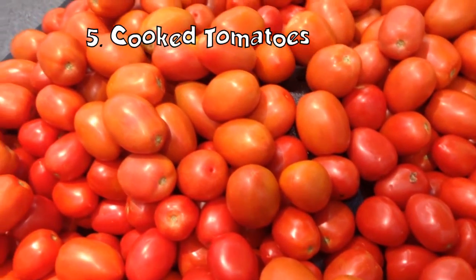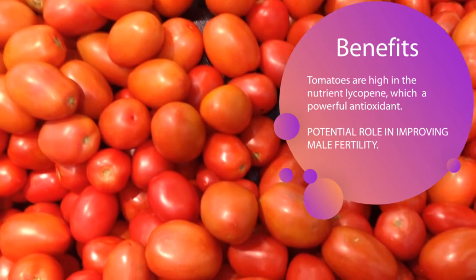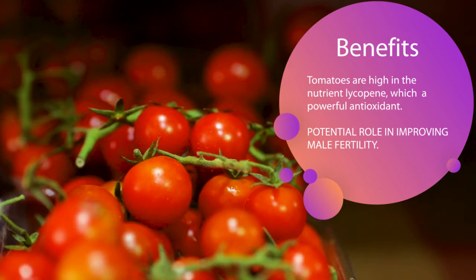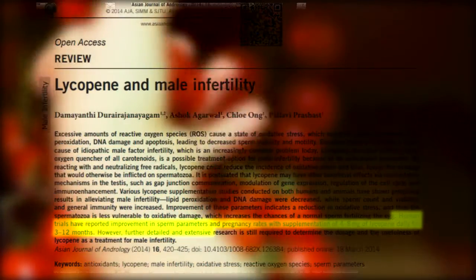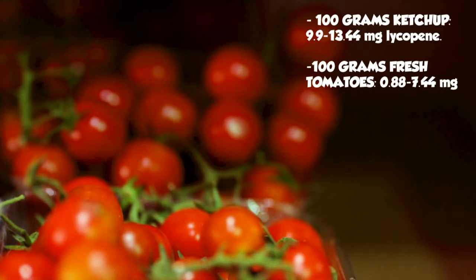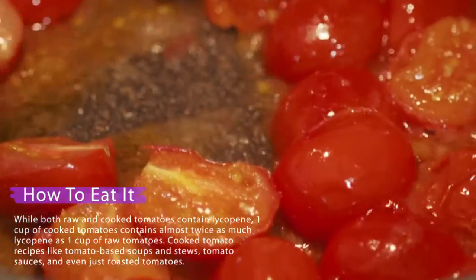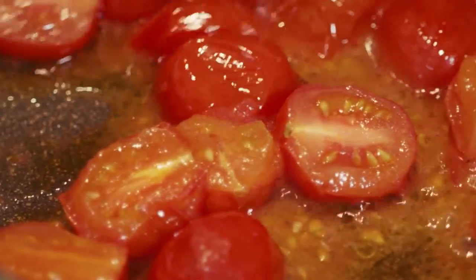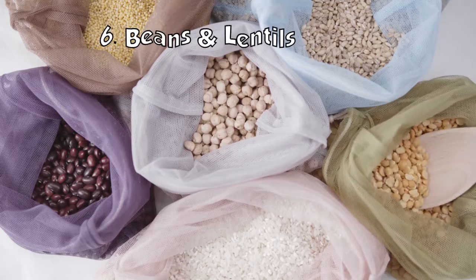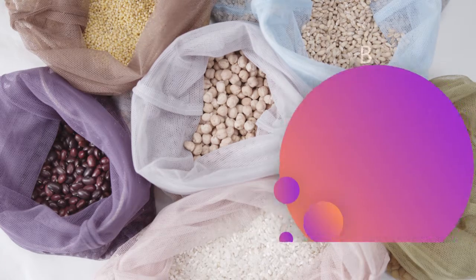Cooked tomatoes: tomatoes are high in the nutrient lycopene, a powerful antioxidant that has been extensively studied for its potential role in improving male fertility. One study found that supplementation of 4 mg to 8 mg of lycopene per day for 8 to 12 months led to improved semen health and increased pregnancy rates. While both raw and cooked tomatoes contain lycopene, one cup of cooked tomatoes contains almost twice as much lycopene as one cup of raw tomatoes. Cooked tomato recipes like soups, stews, tomato sauces, and roasted tomatoes can easily be incorporated in your diet.